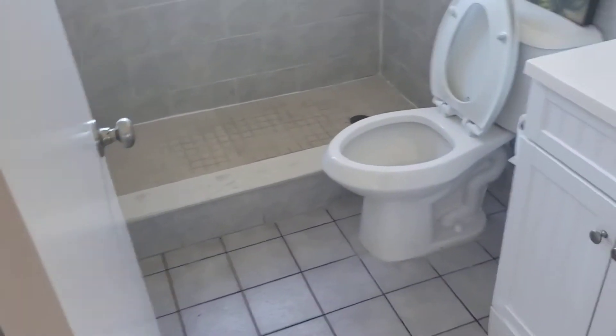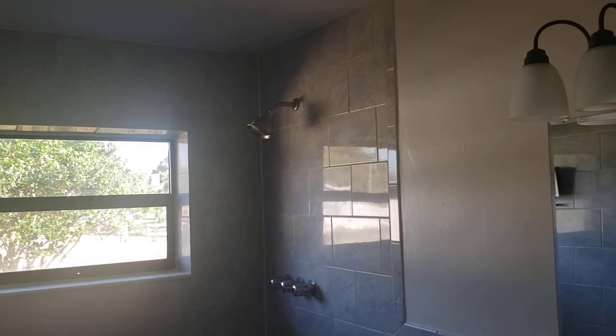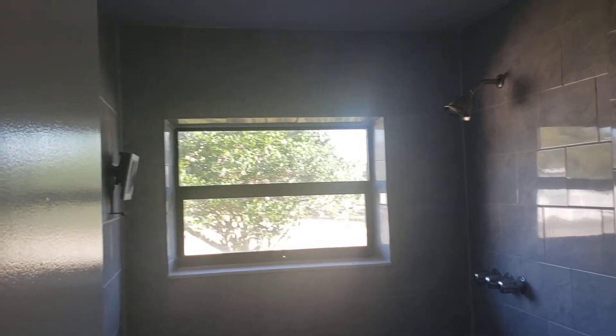Of course, right across from those we have the guest bath — look at that. Standing shower, and it looks like we got new tile in here.